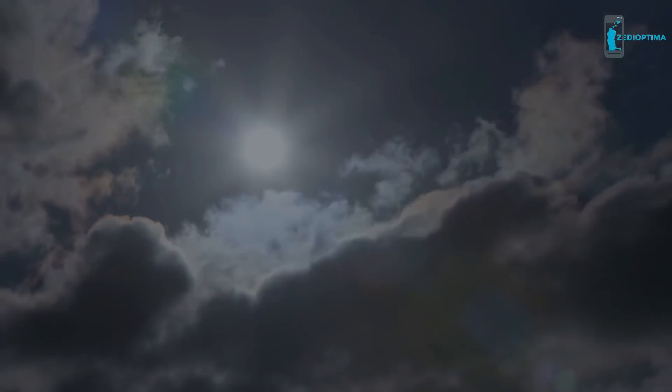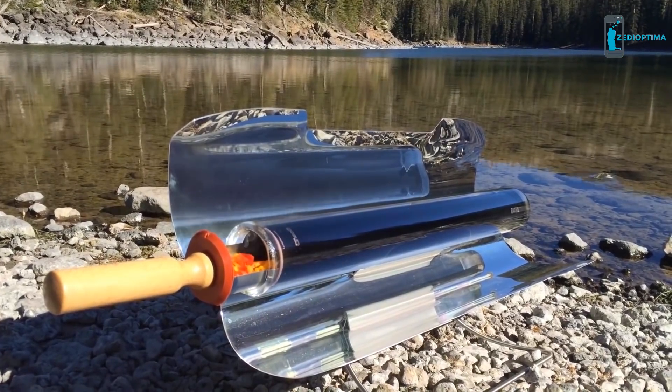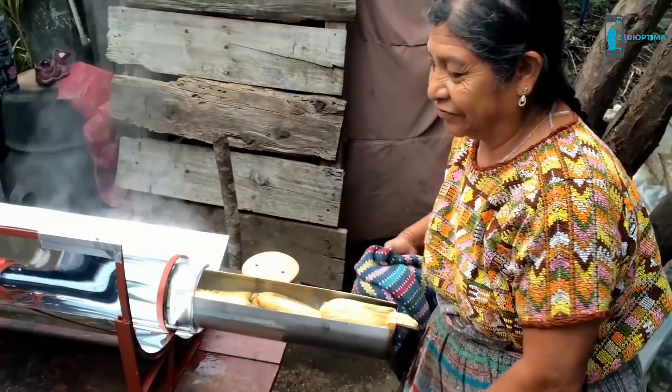Here at GoSun, we believe the sun is capable of powering our lives, so we create solar-powered devices to fuel the world.